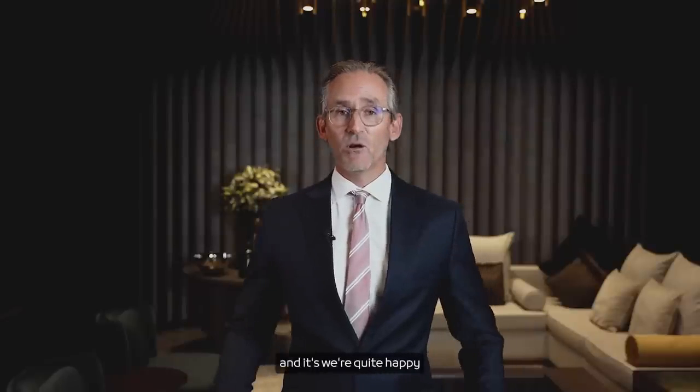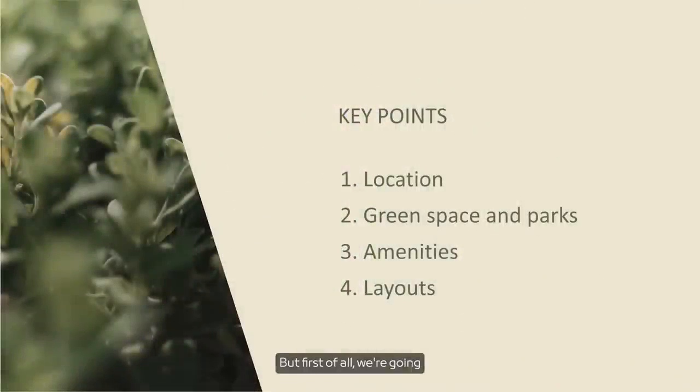Thank you Marwan. Good morning ladies and gentlemen, my name is Tom Crute, I'm representing Dubai Holding Real Estate Development Department, and it's my pleasure to take you through a short presentation on Mudin Ar-Ranim 5. We've made some changes since Ar-Ranim 1 to 4 and we're quite happy with how it's turned out. We've got some interesting enhancements to take you through — first the location, then the green space, then amenities, and then the layouts.